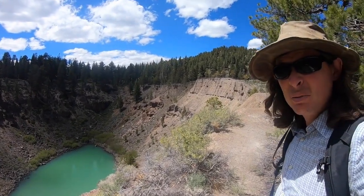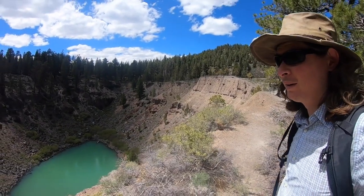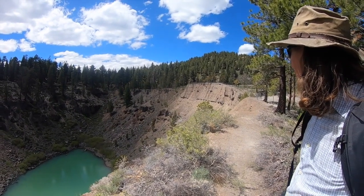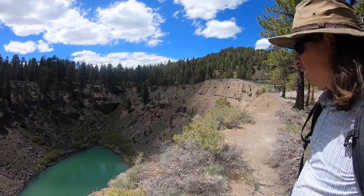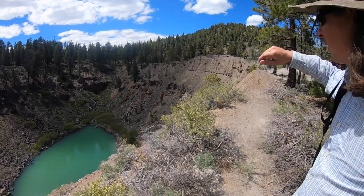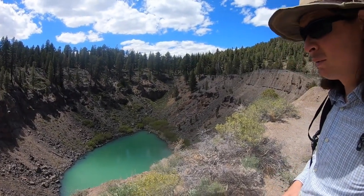Rhyolite magma is extremely stiff, so it doesn't really flow out readily — it just sort of piles up in a toothpaste-like mound. There are a whole bunch of these rhyolite domes, and we'll see Obsidian Dome, another one of these formed in AD 1350, a little bit later.